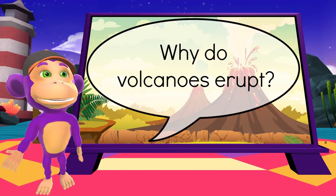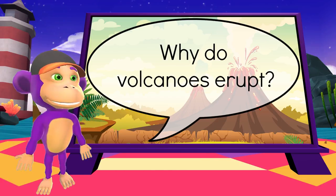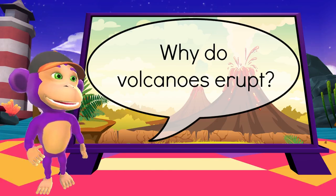Welcome back superstars! Have you ever wondered what makes volcanoes erupt? Well, let's dive in together!